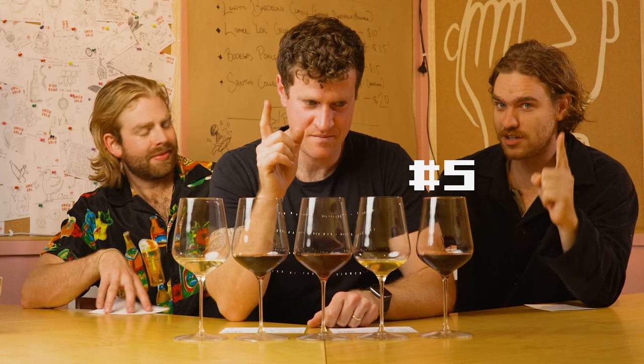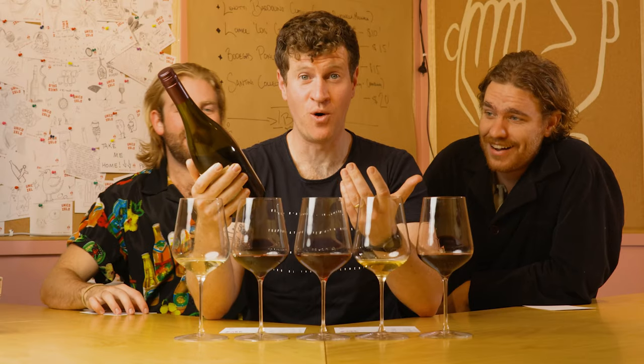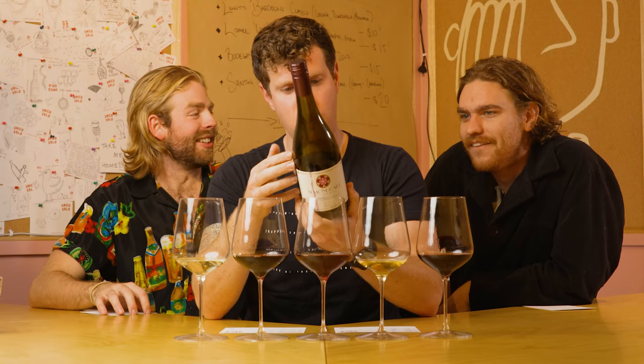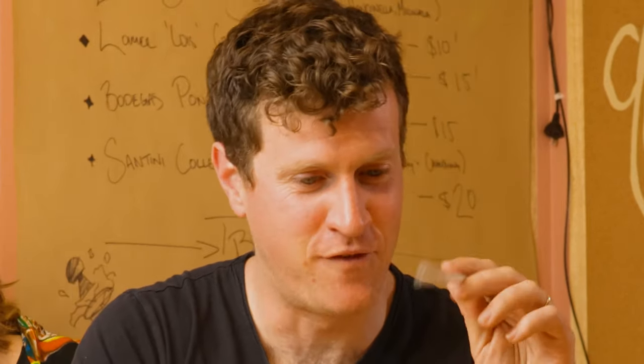Wine number five — I cheekily said cabernet, but upon smelling it I reckoned grenache. I actually guessed Spenjoshki Grenache Barossa Valley 2019. It looks like your dad's wine — what the heck, it's Graciano! Almond Cart Wines, a producer I'm completely unaware of — L Dos 2019 Graciano.